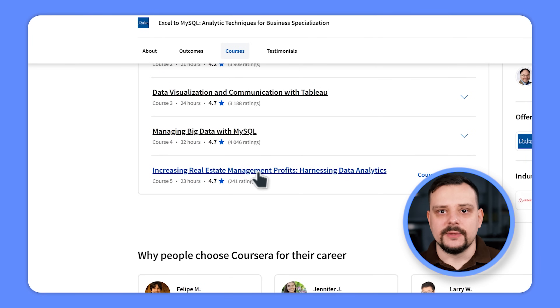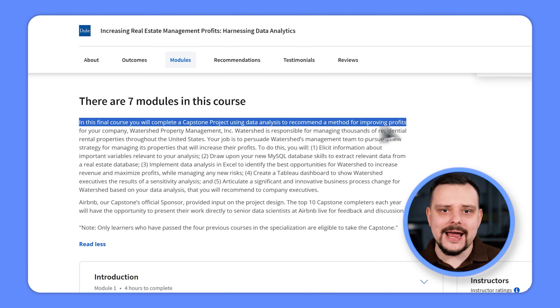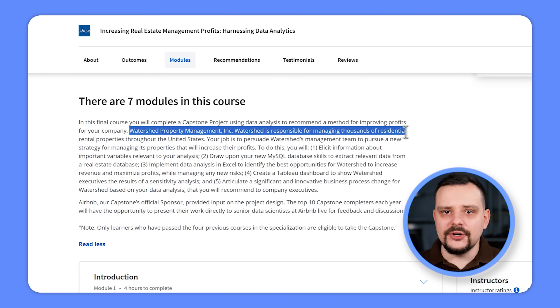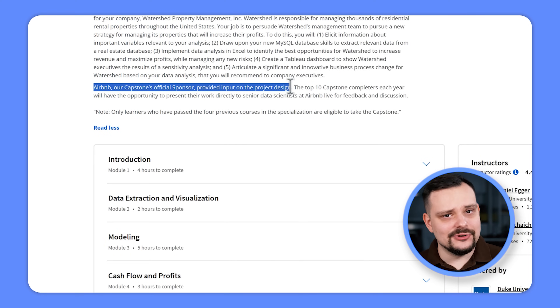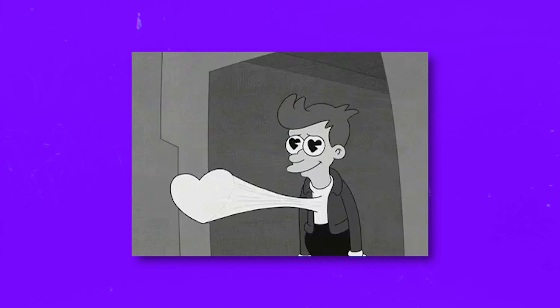The fifth and final course is Increasing Real Estate Management Profits: Harnessing Data Analytics. In this capstone project, you will tackle improving profits for Watershed Property Management Company – Airbnb influenced its design. And here is a cherry on top: the top 10 completers annually get to present their work to senior data scientists at Airbnb for feedback. As you can see, there is a lot of solid content here, and lots of hands-on projects.